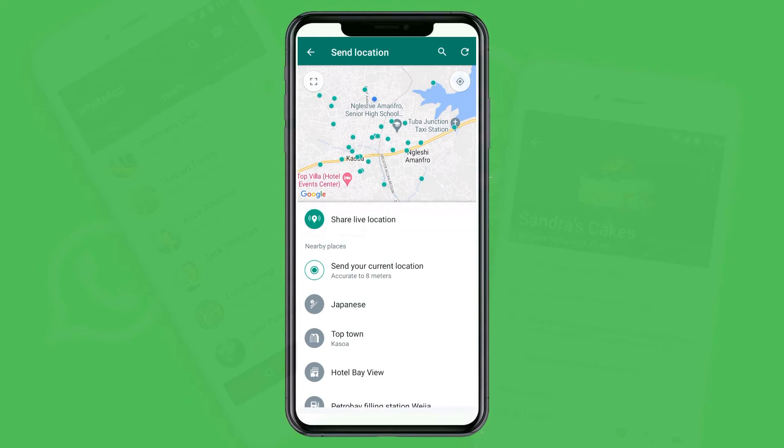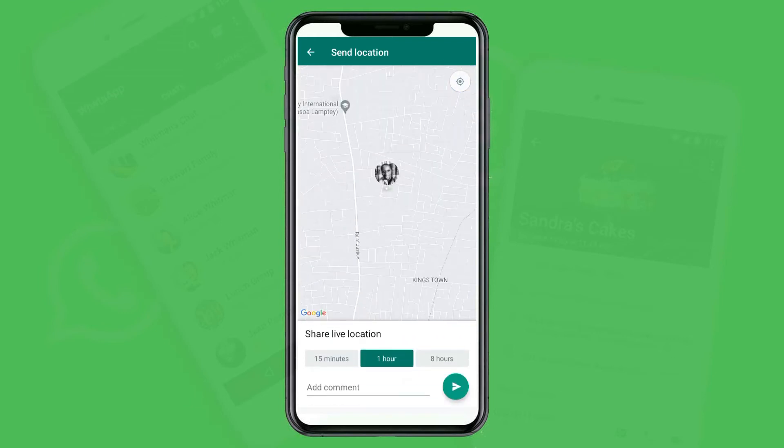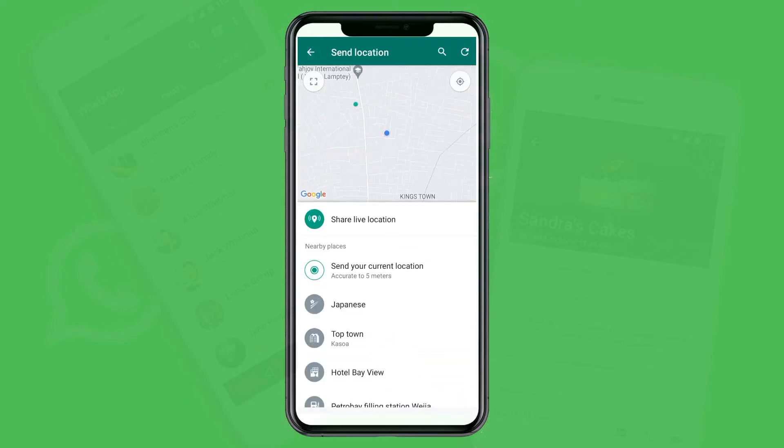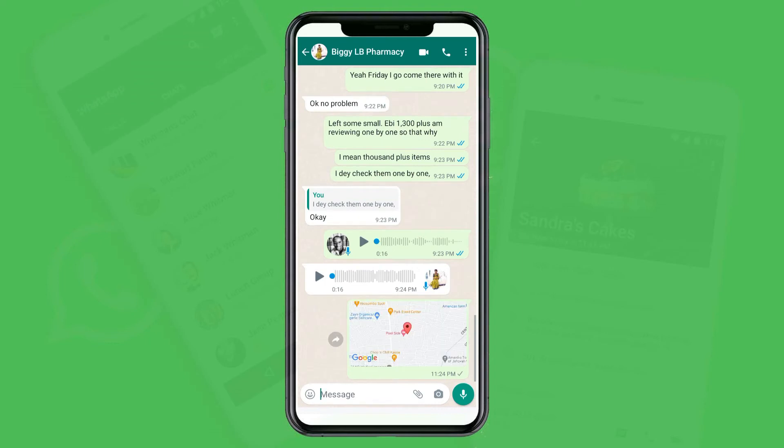You can use Share Live Location, and it has a time duration — you can share for 15 minutes, one hour, or eight hours. If you tap on eight hours and send, it will send your location to the person, and they can track every movement on Google Maps. This is very useful when you are going to an unknown place and want family members to keep an eye on you. If you want to send just your current location, use Send Your Current Location and it will send your current position.